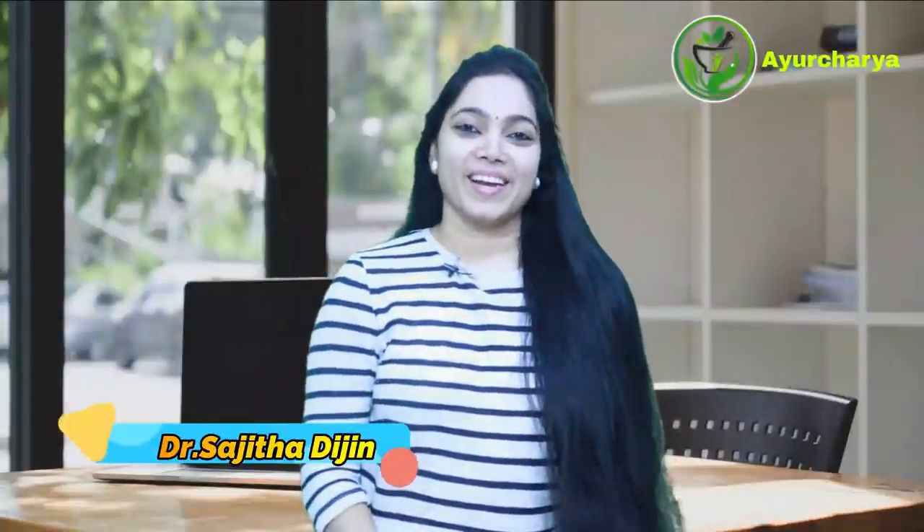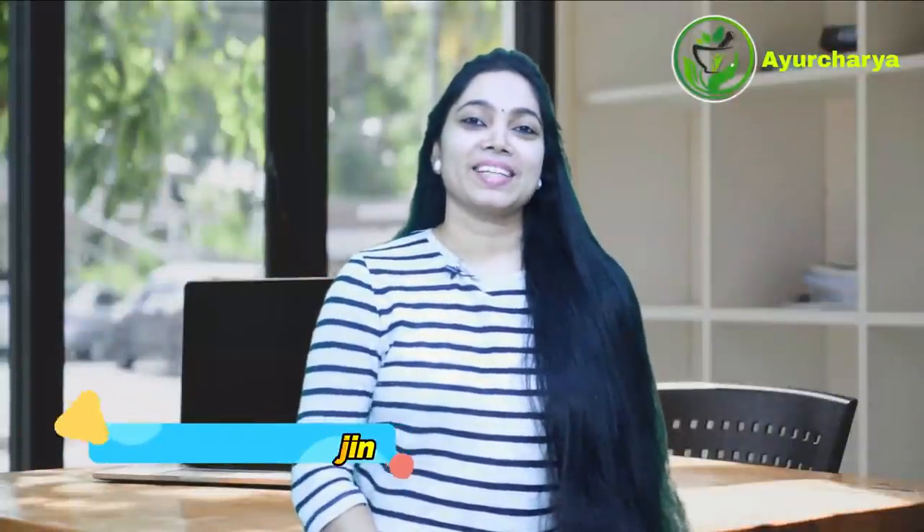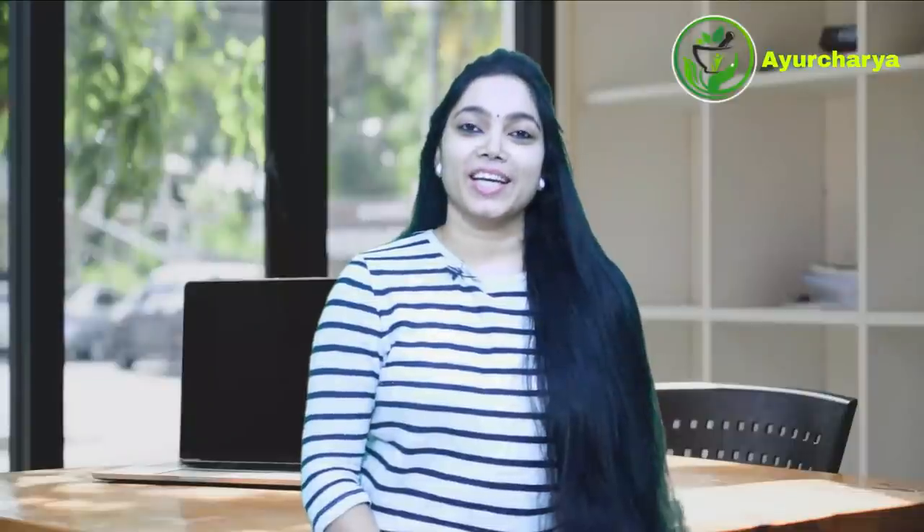Greetings! I am talking to you about Ayurveda. I am going to add a little bit of natural light to your skin, and I am going to add a little bit of a Yuruvident light cream.